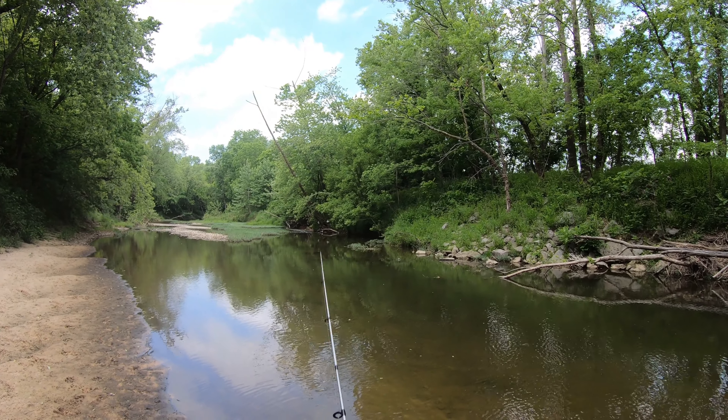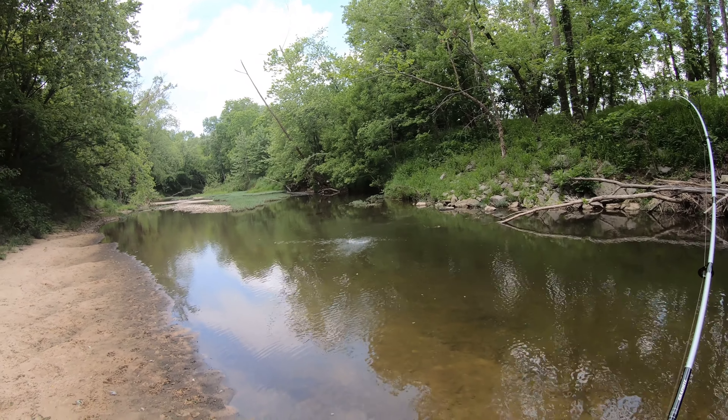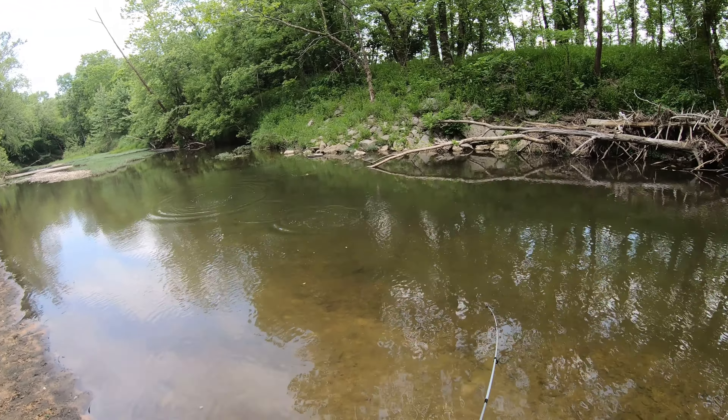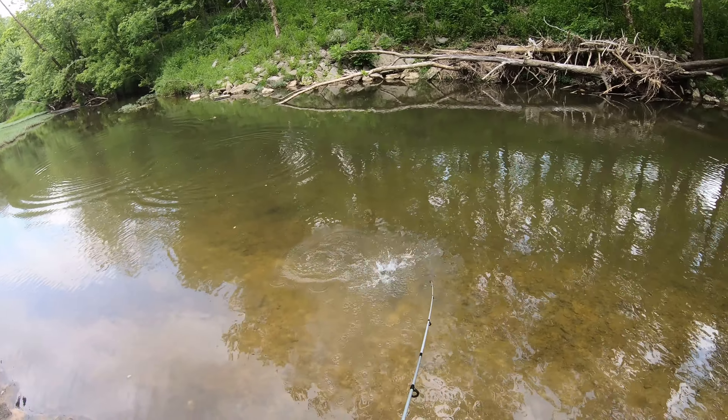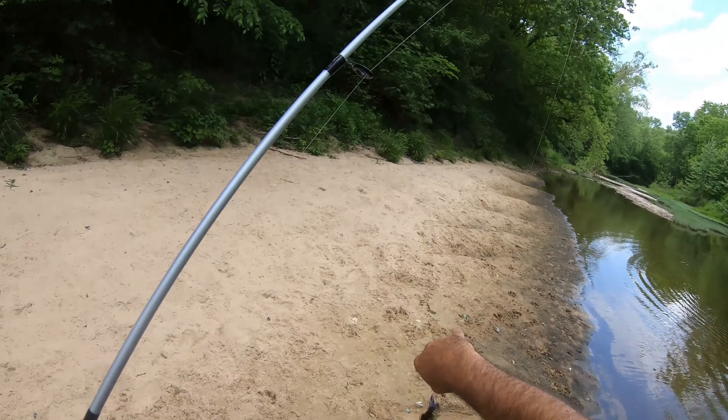I went ahead and put on a Nico Helgrammite. Right away — that was super quick. Nico Helgrammite here. Beautiful little smallmouth.